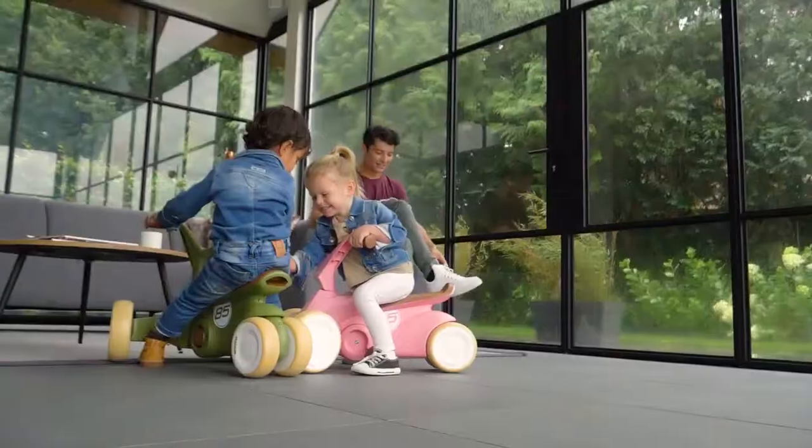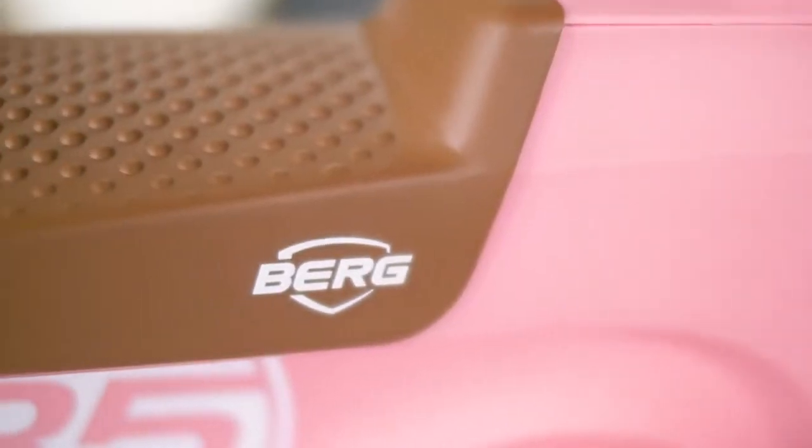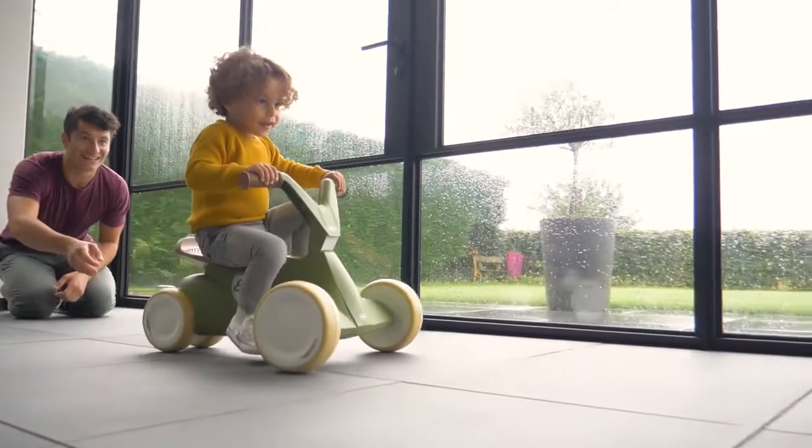The four wheels and robust design makes the Go2 stable and safe. The ergonomic, elongated saddle also ensures a good sit when your child grows a bit taller.